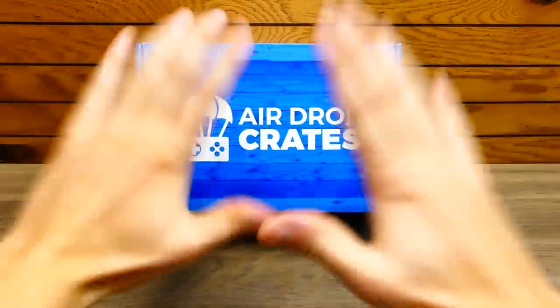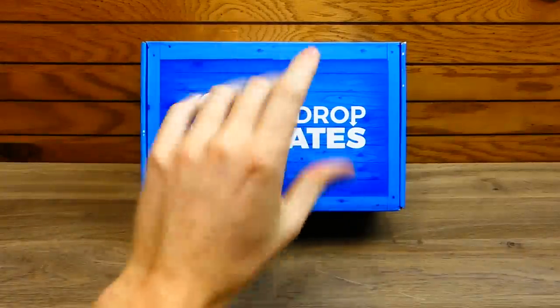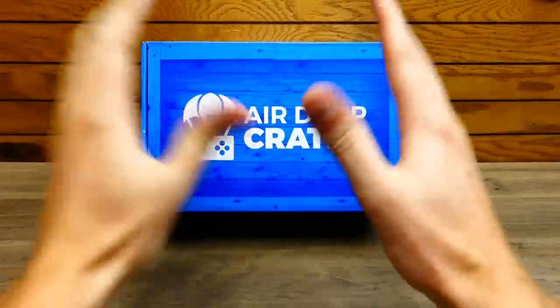Hey everybody, what's going on? SpeedyDobber here, and I am really really excited for this month's airdrop crates for the month of September 2019. This crate in front of me right here is an E-Crate — that's the theme. It's E-Crate.